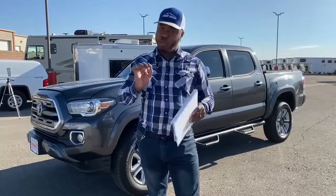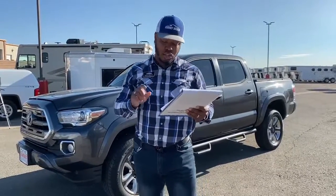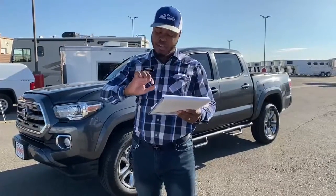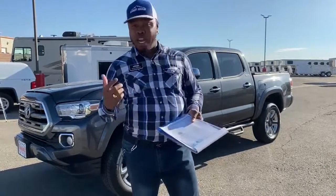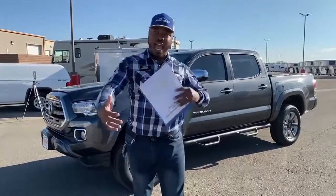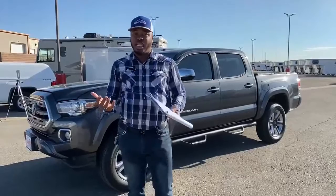The first generation was between 1995 and 2004. Then they changed things up with the second generation of Toyota Tacomas from 2005 to 2015. And the third generation — the one you're looking at like this one — was from 2016 to current. So Toyota has come a long way in terms of their look and what it stands for.